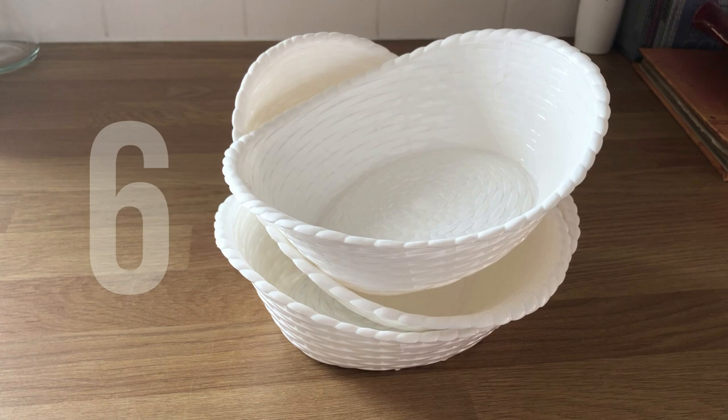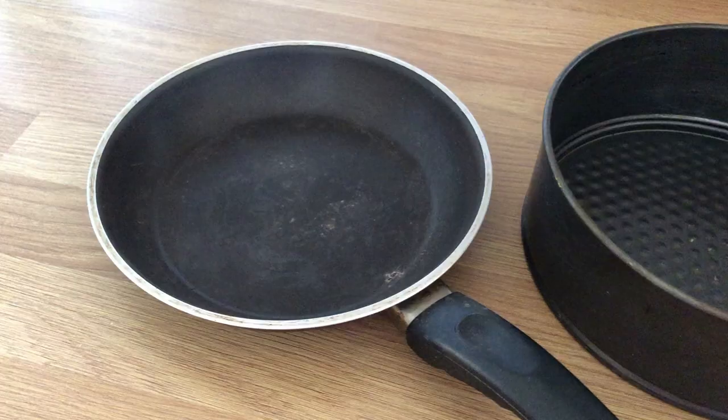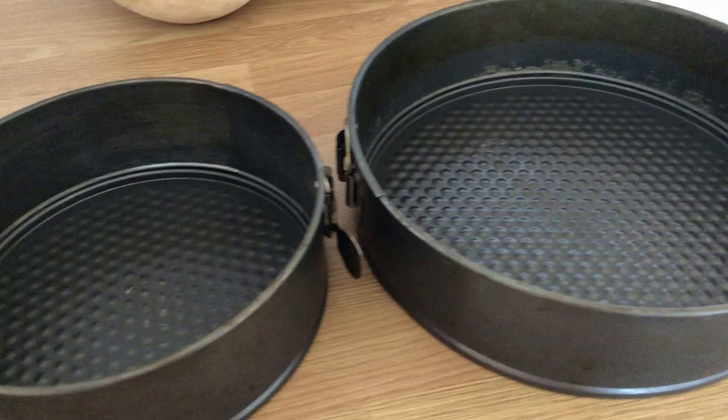On day six, I found these three white plastic basket things — the kind of things you get served scampi and chips in at a really nasty pub. And then I also found this frying pan and these two cake pans which are kind of beyond repair. They're really scuzzy, so they can go to the recycling.